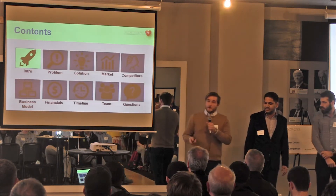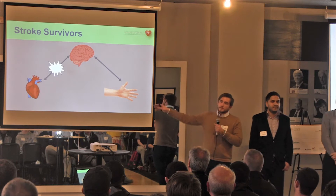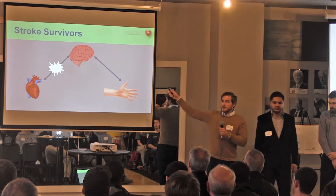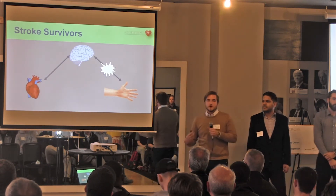Ladies and gentlemen, I want to talk a little bit about stroke. Your body is working all fine, and then boom — your blood supply gets blocked off to your brain. From there, part of your brain dies, and it's no longer able to send signals to or receive them from parts of your body.